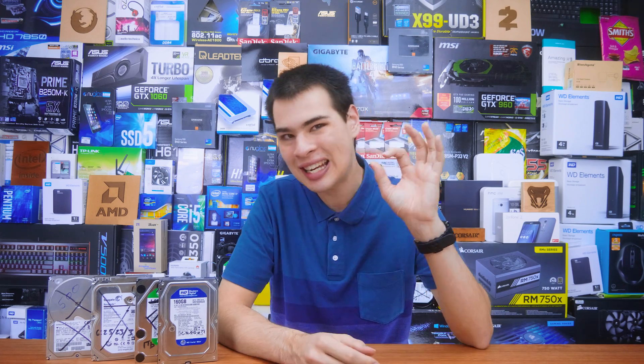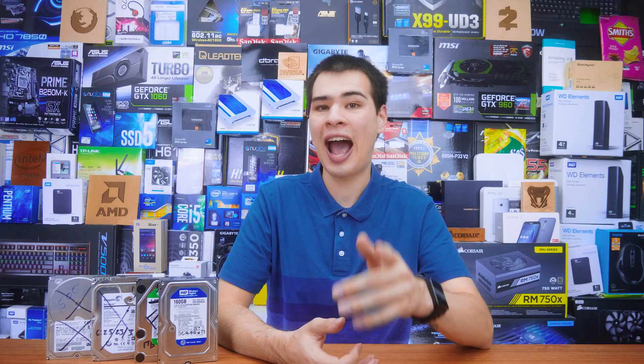Let's kick things off with one of the latest: M.2 NVMe drives. These are the hottest and greatest creations out of the SSD space, offering insane speeds. They're similar to their M.2 and mSATA cousins, but the main difference comes in the speed department. Because they run the NVMe protocol, they are so much faster — we're talking three gigabytes per second.